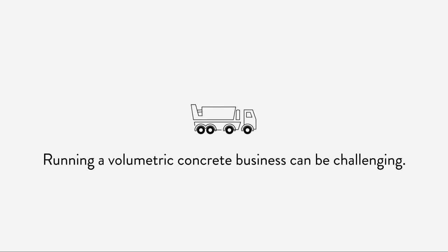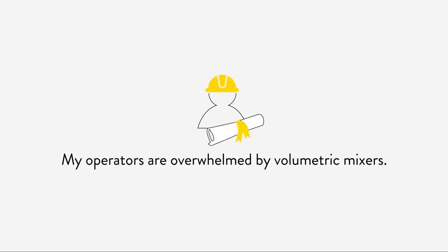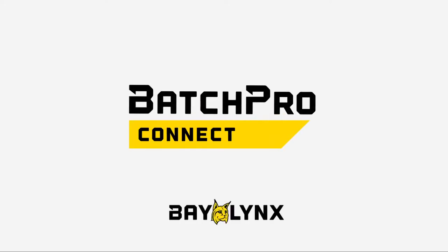Running a volumetric concrete business can be challenging. The challenges of dispatching, operator training, and lost or incorrect information are among the many areas addressed with BatchPro Connect from Baylinks.